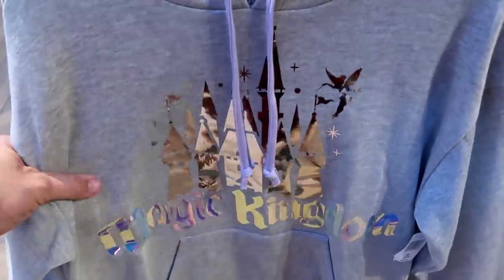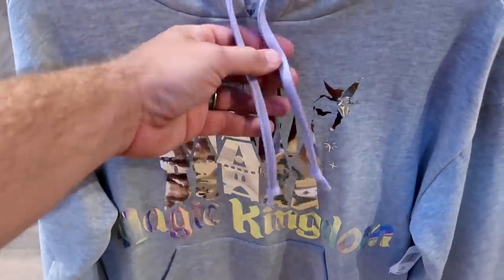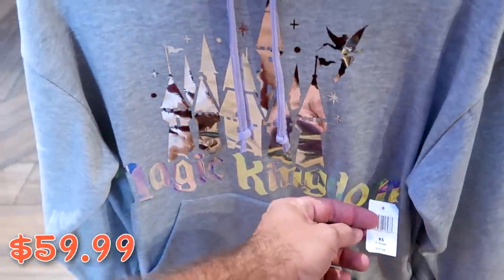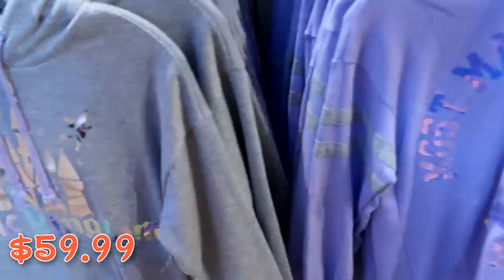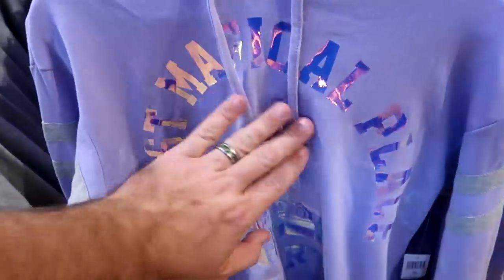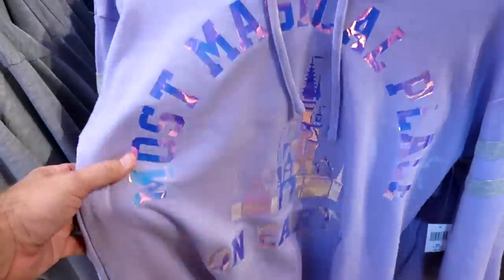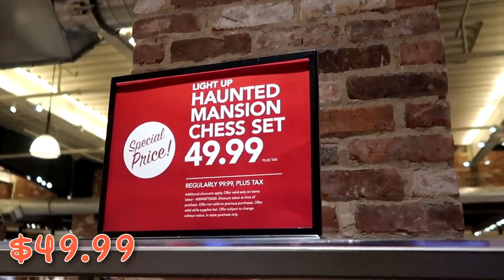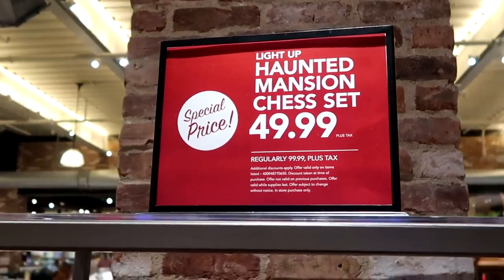Another really nice pullover says 'Most Magical Place on Earth' with Cinderella Castle — I love the shininess — also $59.99. For $49.99 there's a great deal on light-up Haunted Mansion chess sets, regularly $99.99, which come with a really nice Haunted Mansion box and all the chess pieces.